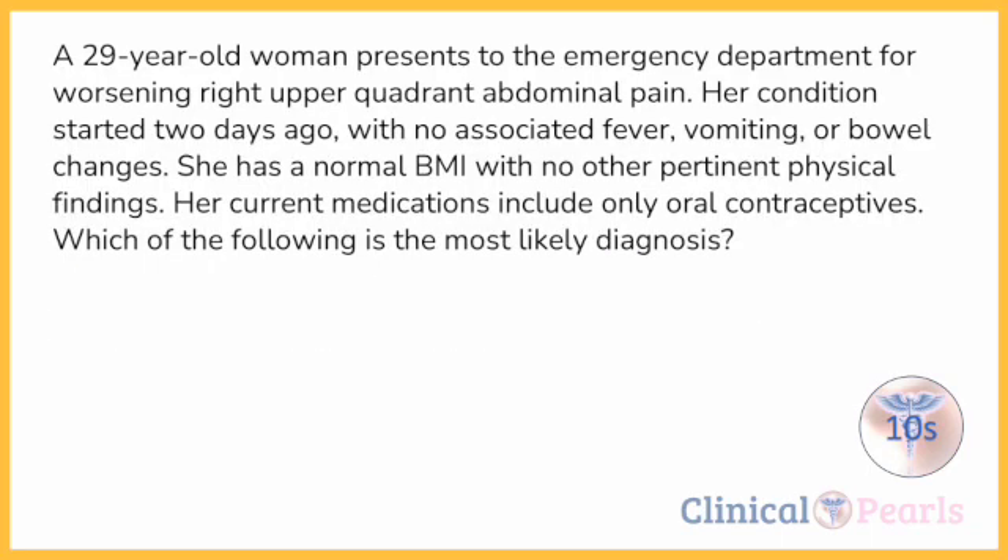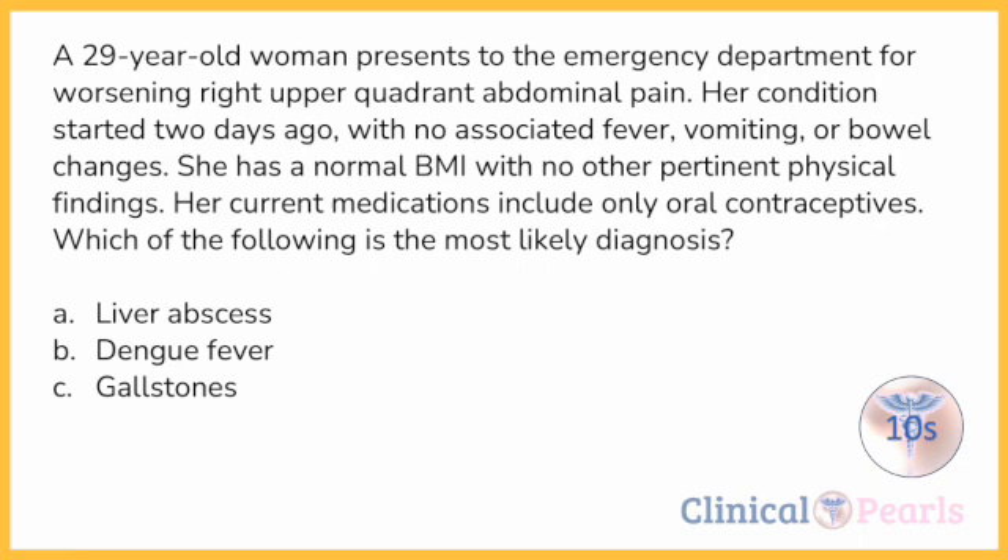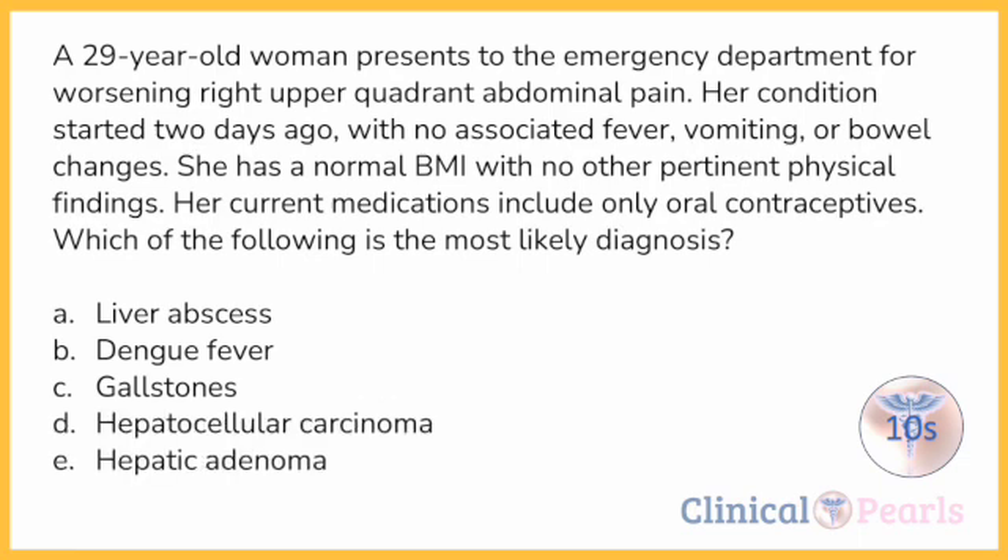Another question: a 29-year-old woman presents to the emergency department for worsening right upper quadrant abdominal pain. Her condition started two days ago with no associated fever, vomiting, or bowel changes. She has a normal BMI with no other pertinent physical findings. Her current medications include only oral contraceptives. Which of the following is the most likely diagnosis? A) liver abscess, B) dengue fever, C) gallstones, D) hepatocellular carcinoma, or E) hepatic adenoma.